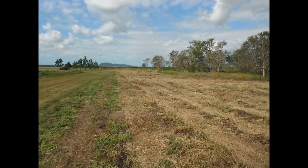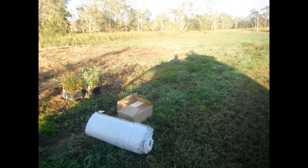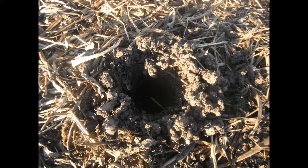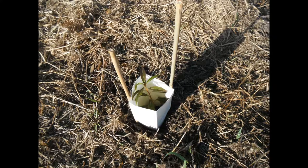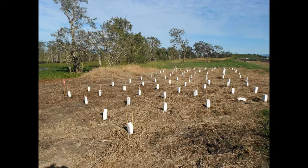Species used included Melaleuca viridiflora, which just grow naturally around the wetland, and other species that can handle wet feet every year. There are also some dry sections where poplar gum and Moreton Bay ash were planted. Tree guards and stakes were used to protect the young plants and highlight them when doing maintenance activities like spraying for weed control.